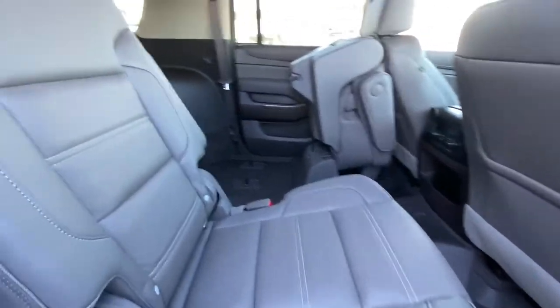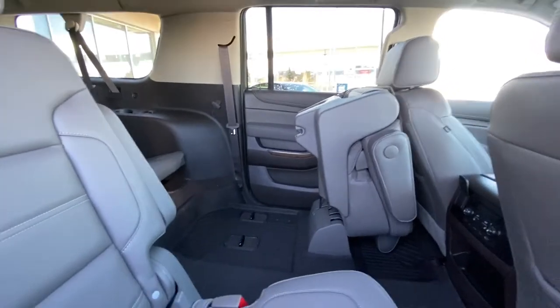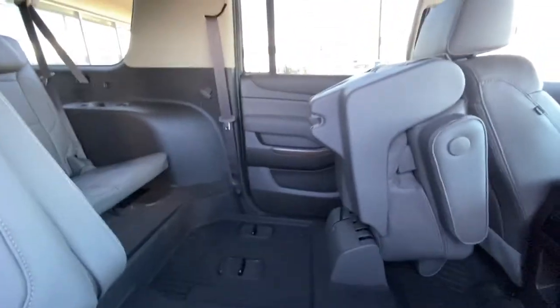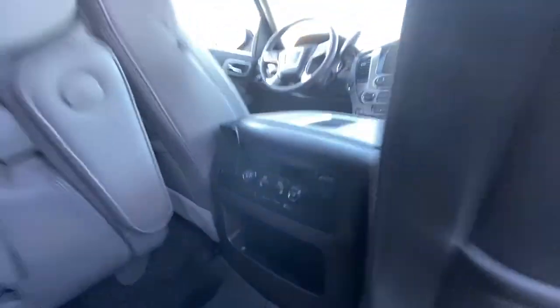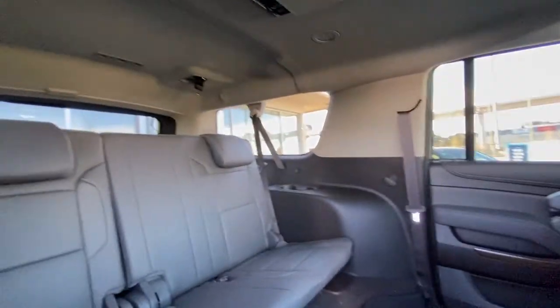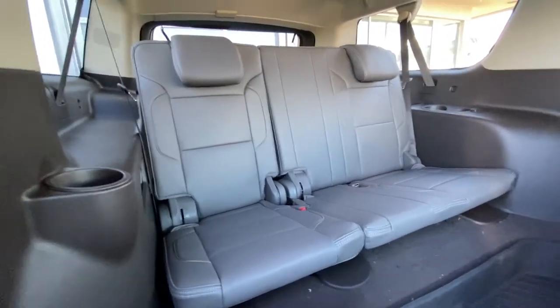Jumping into the interior again — second row has both captain's chairs, and both are heated as well. We have one folded up to show you how much room there is to get into that third row — it won't be a problem. We do have climate controls, heated seat buttons, USB and HDMI, and one and two DVDs up top. We do have AC vents coming out of the roof as well. Third row seating is a 60-40 leather split.